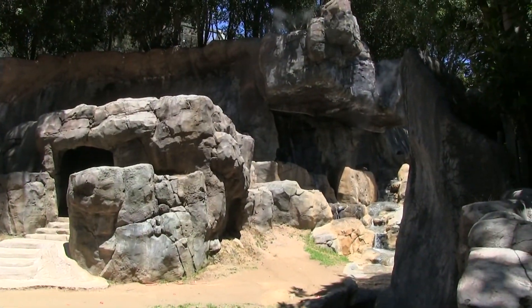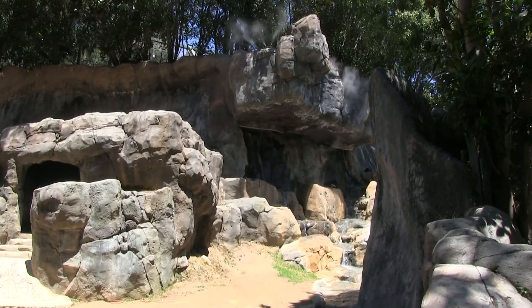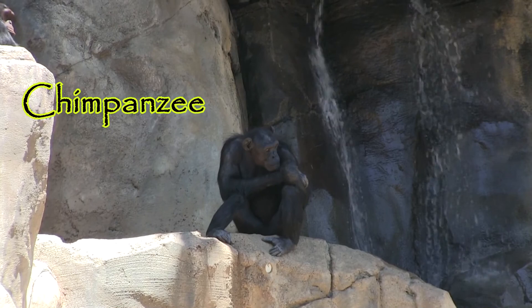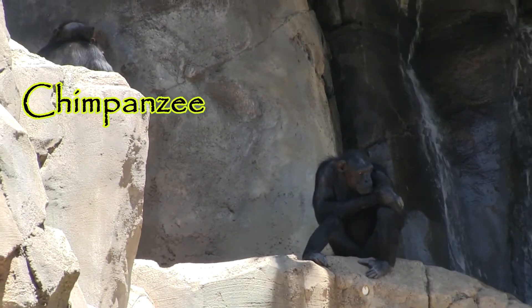This area looks like an old movie set from the Planet of the Apes, so it's fitting that the chimps call it home. Always smart to be close to that refreshing spray of the waterfall.